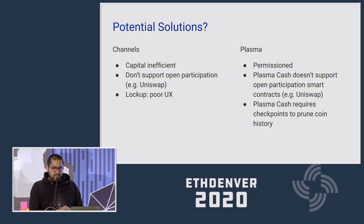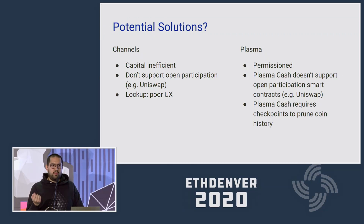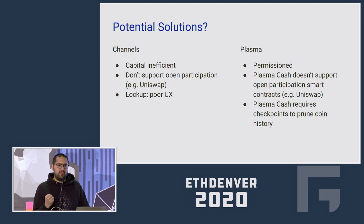Plasma is a little bit better, but Plasma Cash is kind of the only Plasma variant that provides good security guarantees. Plasma Cash also doesn't support open participation with smart contracts, and it requires things like checkpoints to prove coin history, which uses a non-trivial amount of block space. The big problem with Plasma is that it's permissioned. So ideally we want something that allows open participation, is permissionless, trustless, and capital efficient — and we're willing to sacrifice the instant finality that channels provide.